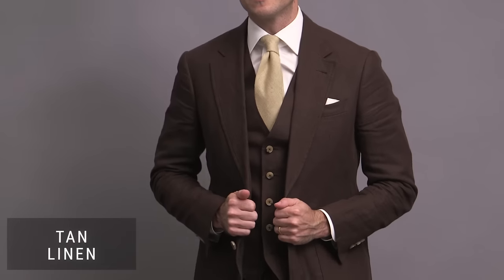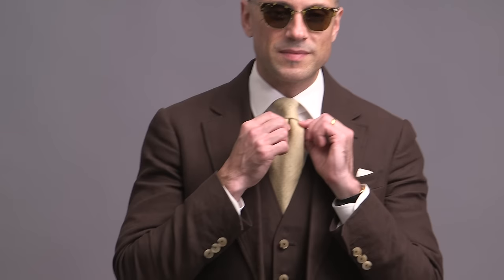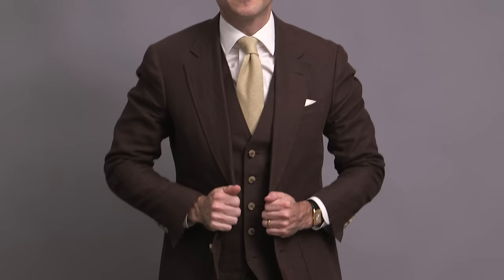Just like we think about fabric for suits in terms of seasons, same goes for ties. A linen tie here in a sand color paired with a linen three-piece suit. Browns in my opinion, whether it's a tie or a suit, are really underrated, and I like to combine different shades of brown together for a really kind of organic and polished look.